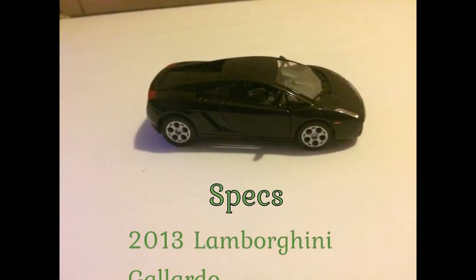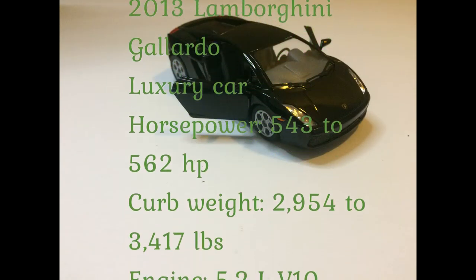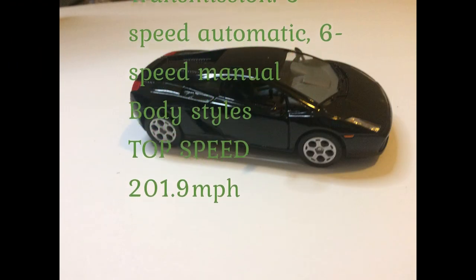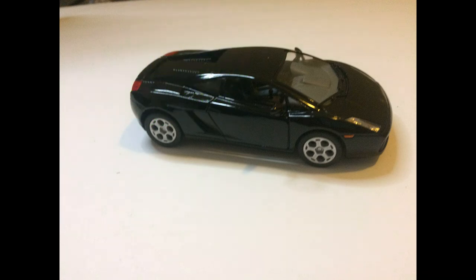You can find the Gallardo in old Need for Speed or Test Drive games. The top speed of this car was 201.9 miles per hour, so basically 202 miles per hour. Pretty cool car if you like collecting these type of things. You can find them on Amazon — $18 for four of them. Thanks for watching Triple R, have a good day or night wherever you are.